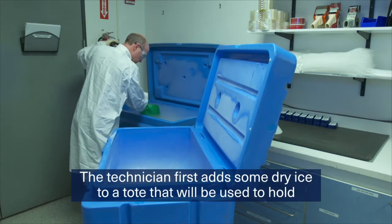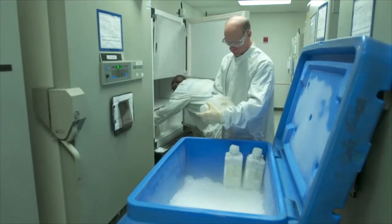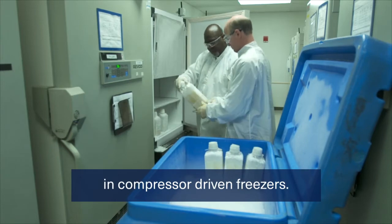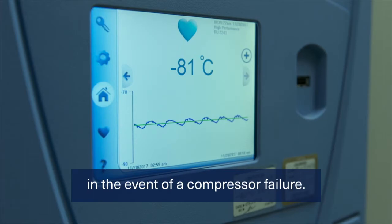The technician first adds some dry ice to a tote that will be used to hold the frozen bottles during the shipping operation. The bottles of drug substance are stored at minus 80 degrees Celsius in compressor-driven freezers. Each freezer is monitored and alarmed by a control system and backed up by a controller that cools the unit using liquid CO2 in the event of a compressor failure.